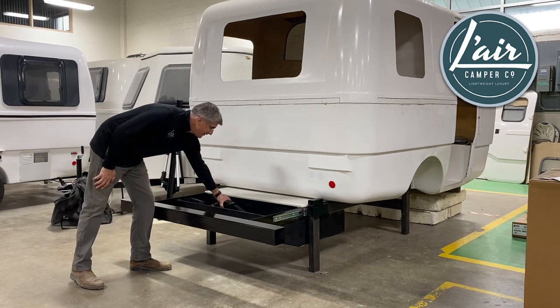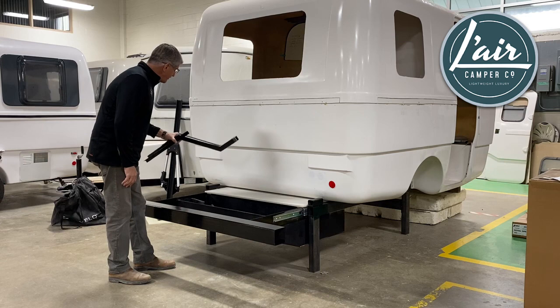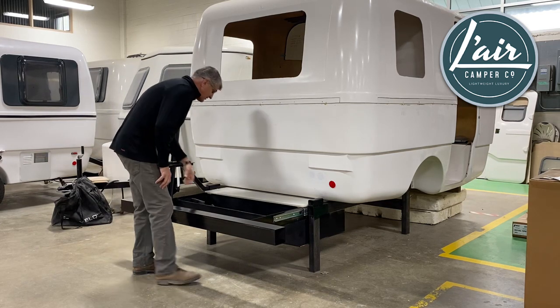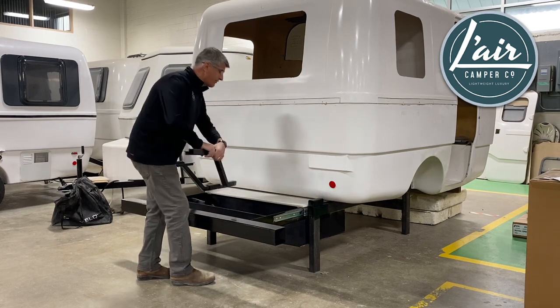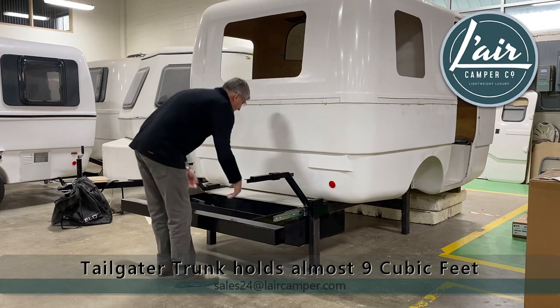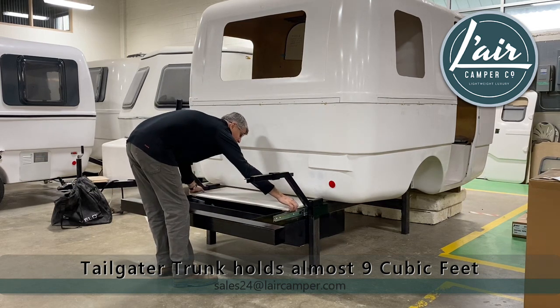Inside the drawer I've got the first of the two tailgater table brackets, which we just insert into the receivers on the back of the trailer frame. In addition, I've got the tailgater table top inside the drawer.